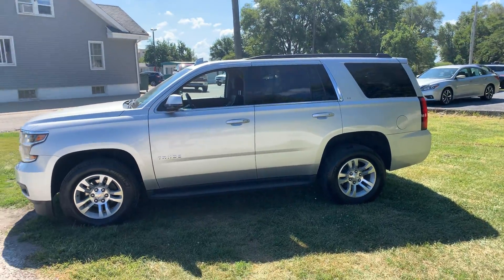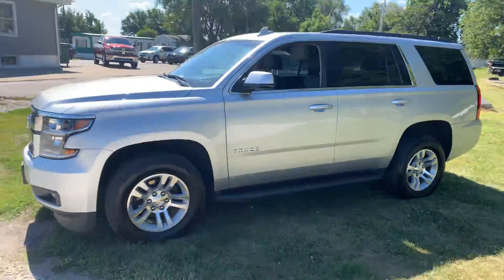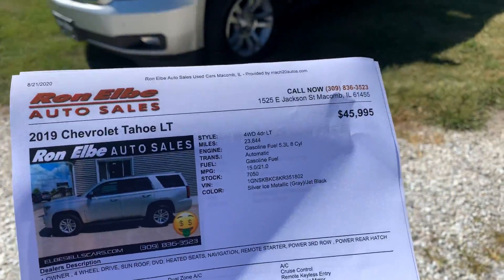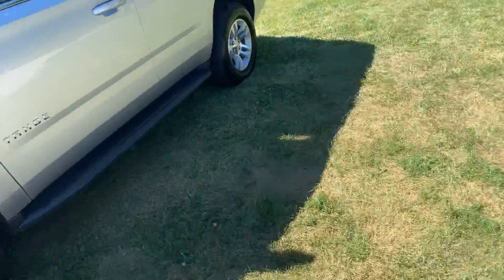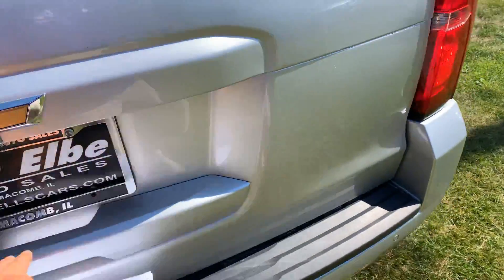Hey folks, Justin Elbey from Ron Elbey Auto Sales. This is a 2019 Chevy Tahoe LT — $46,000. Look how this one is set up: leather seats, DVD, LT four-wheel drive.